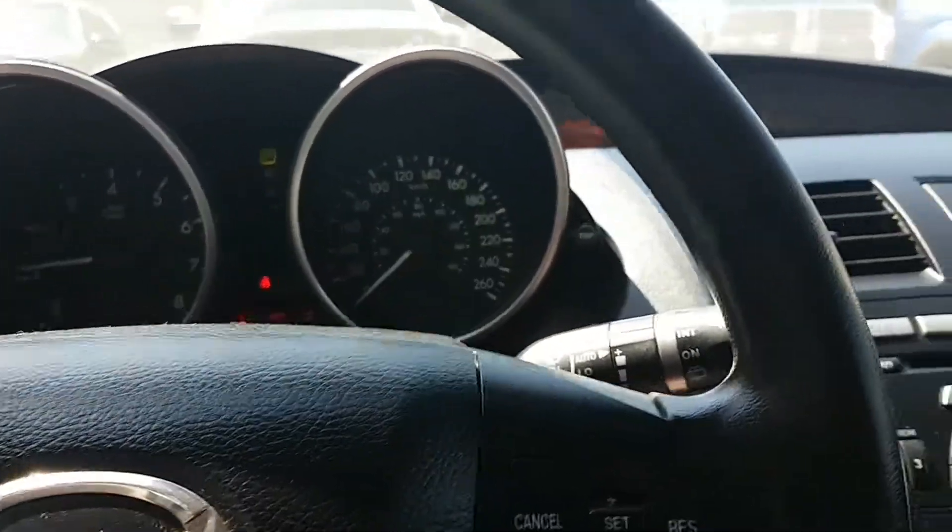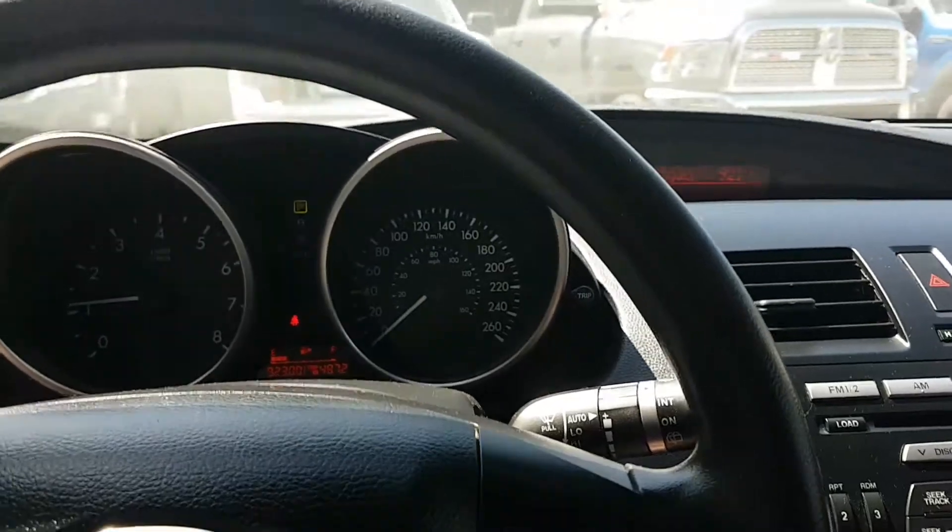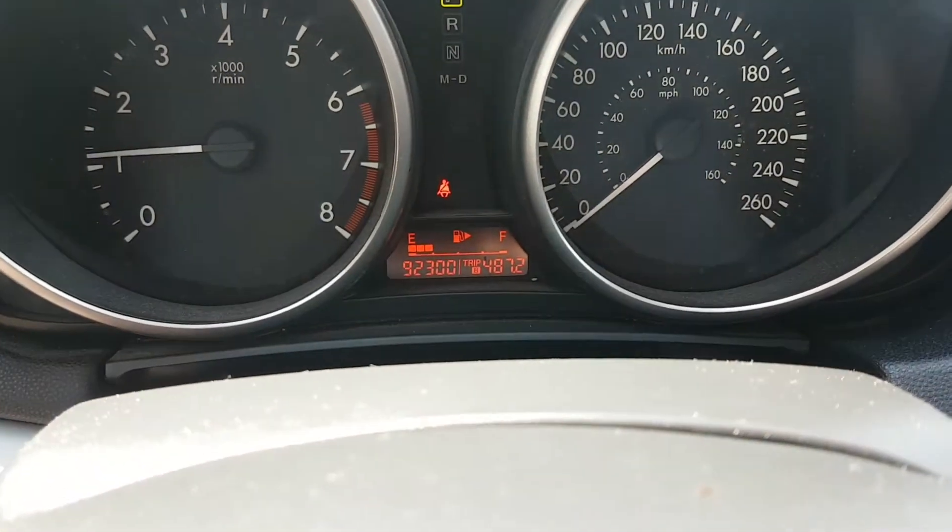Saskatchewan vehicle, only one tax — just GST, 5%. Here's the mileage: 92,300 kilometers.